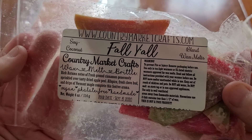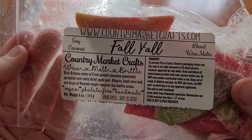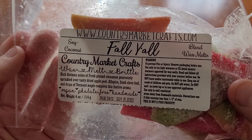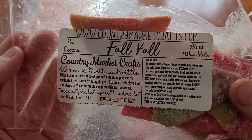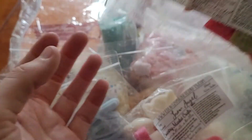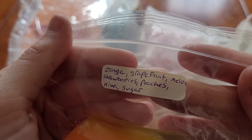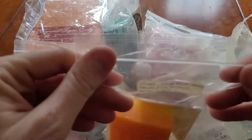Another from Country Market Crafts — Fall Y'all — rich autumn notes of fresh ground cinnamon generously sprinkled over tasty dried apple peel, allspice, fresh clove bud, and drips of Vermont maple, completing the festival aroma. Fruit Salad from Makes Sense Candle Shop, which is orange, grapefruit, melon, strawberries, peaches, kiwi, and sugar.